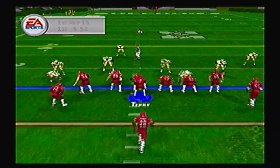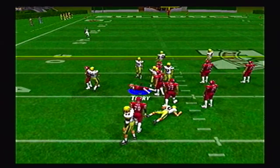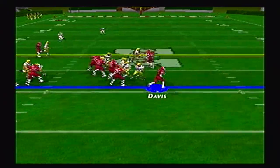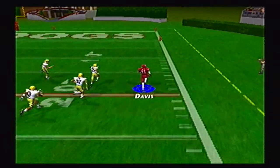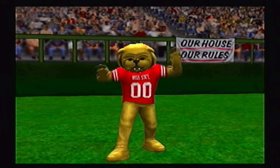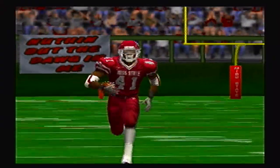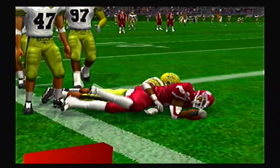Jeff Terry will take over on offense. First and 15 after a false start — Terry takes it up the middle by himself for the first down. Not a bad start for Jeff Terry. Then they hand off to Bryson Davis. Nice juke move, finds a lane to the outside, passes the 40, the 30, all the way down to the 5 — touchdown MSU! All it took was two plays, and the Bulldogs go 70 yards for a touchdown. Hopefully that's an indication of how the rest of this game will pan out.